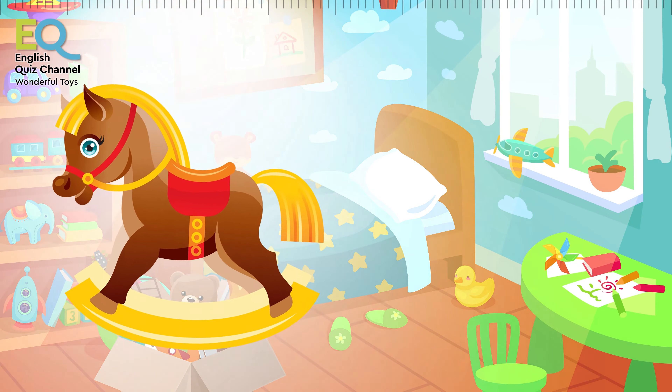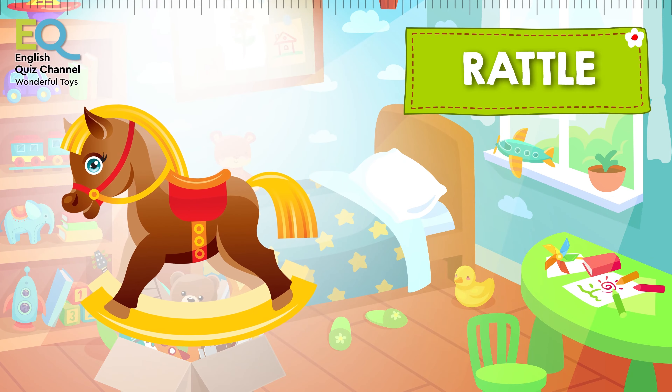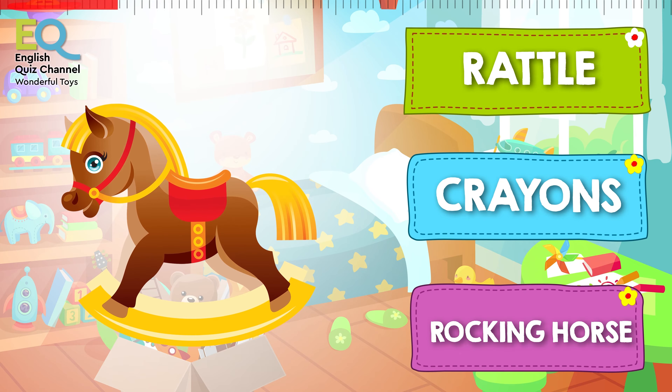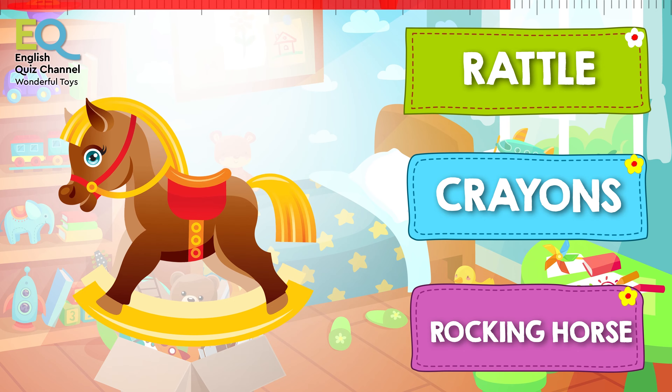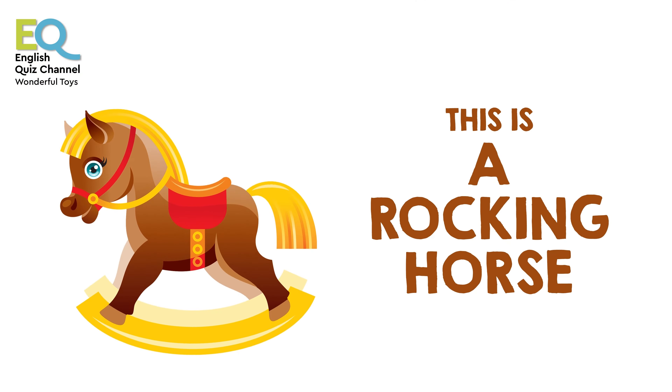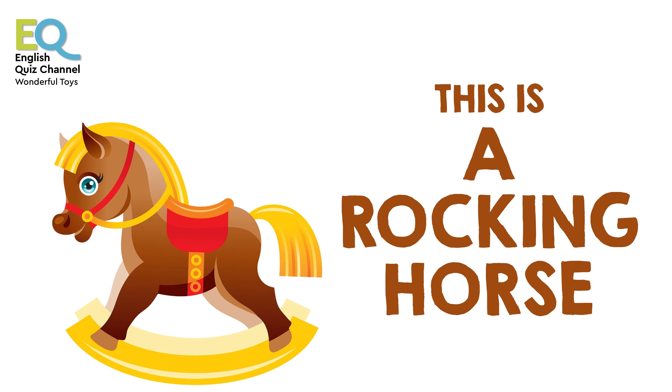And here comes another toy. Is this a rattle, crayons, or is this a rocking horse? It looks like a horse, so yes, this is a rocking horse! You can ride on it. Do you have a rocking horse?